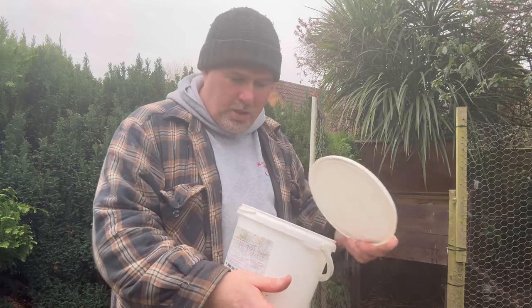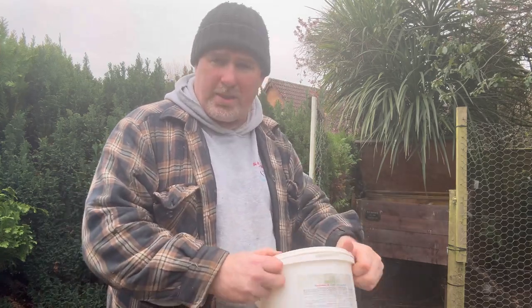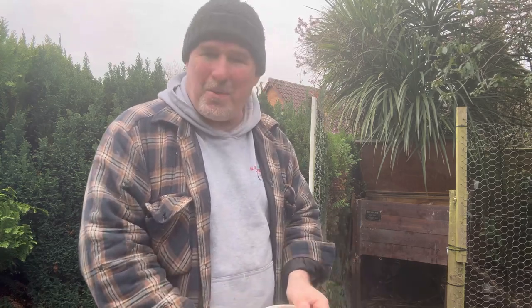I'm going to make sure the coop has had a good covering of all of this in with their new bedding to make sure that it's as good as it can be for our new chickens coming in.